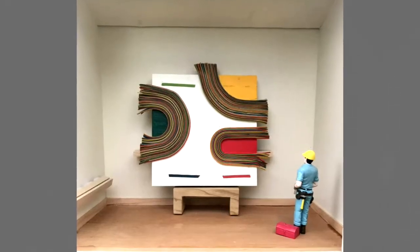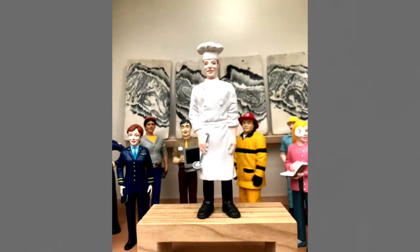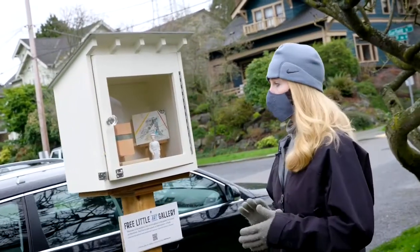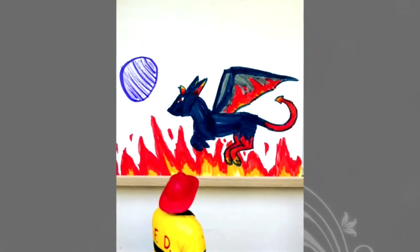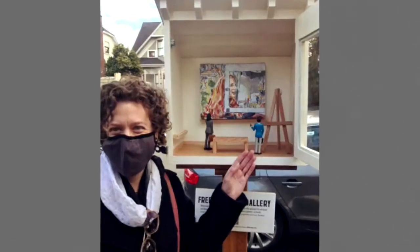The only guidelines here: leave the fixtures and figurines. So there aren't too many rules. Anybody is welcome to leave a piece — working artists, professional artists, little kids, people of all ages.